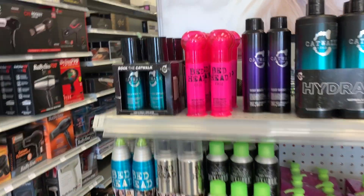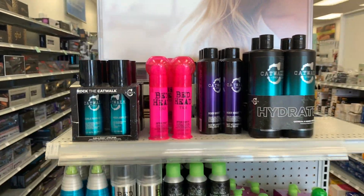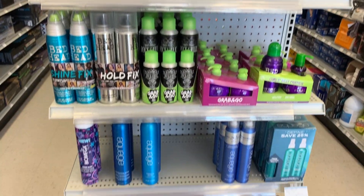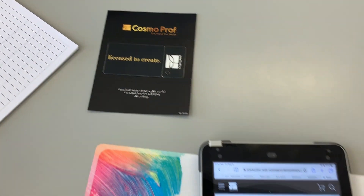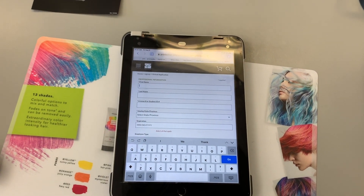Fun fact about this product here — I will actually be using this at Brown Beauty Barber School. And this is a success! All I have to do is fill out this application and we'll be good to go.